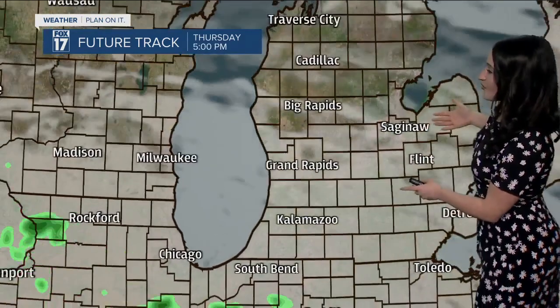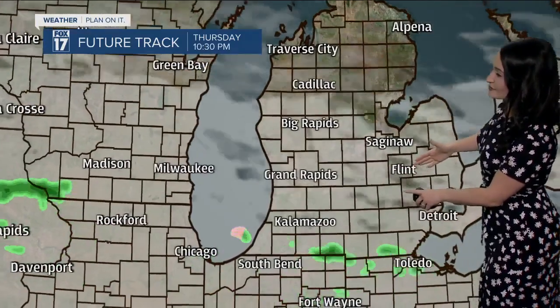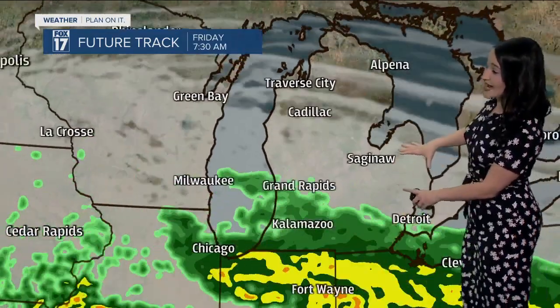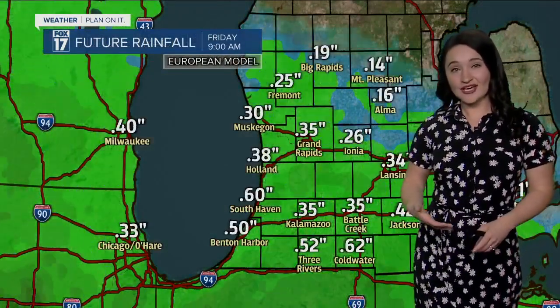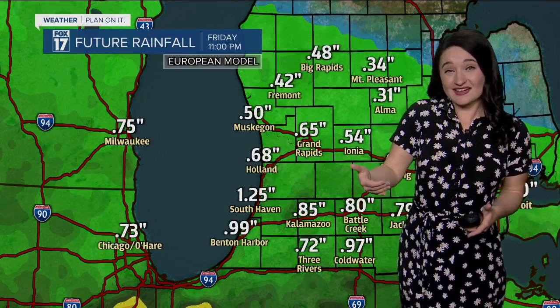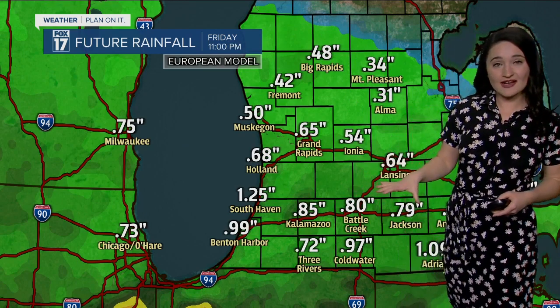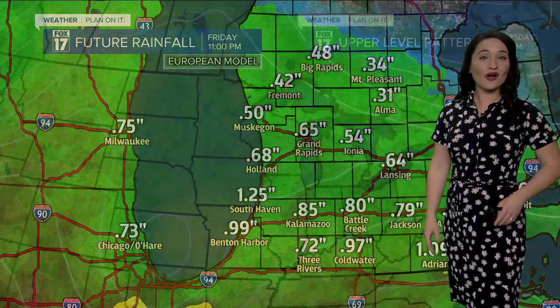As for your Thursday, the cloud cover will increase thanks to an approaching system. A light sprinkle or two is possible late Thursday night, but the majority of rain is actually going to be here all day on Friday, producing another round of heavy rainfall. Most locations already saw up to about an inch of rainfall today, and another inch of rain is going to be possible closer towards I-94 on Friday.